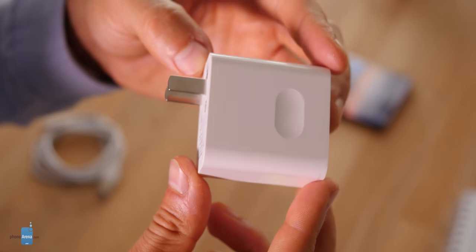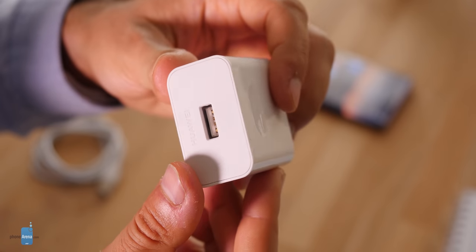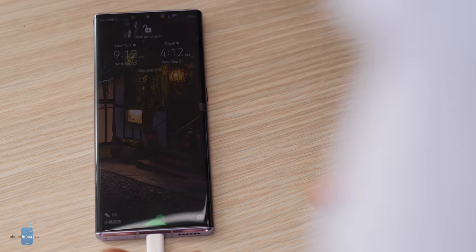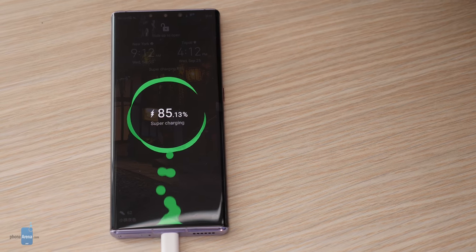You also have a 40W fast charger included in the box, and it allows you to get more than 50% charge in less than half an hour. This is also the first phone to support 27W wireless charging — so fast that we didn't even have a wireless charger fast enough to test it.